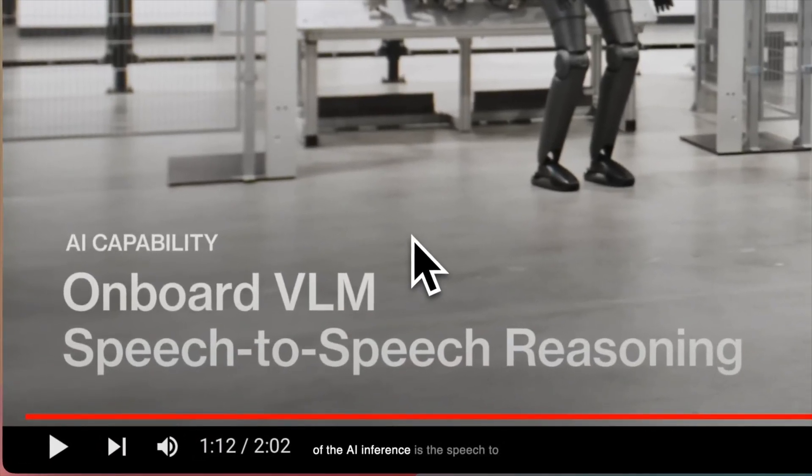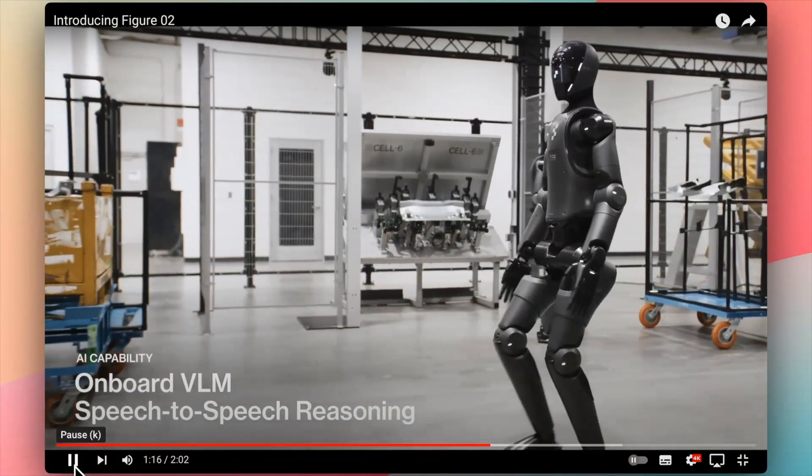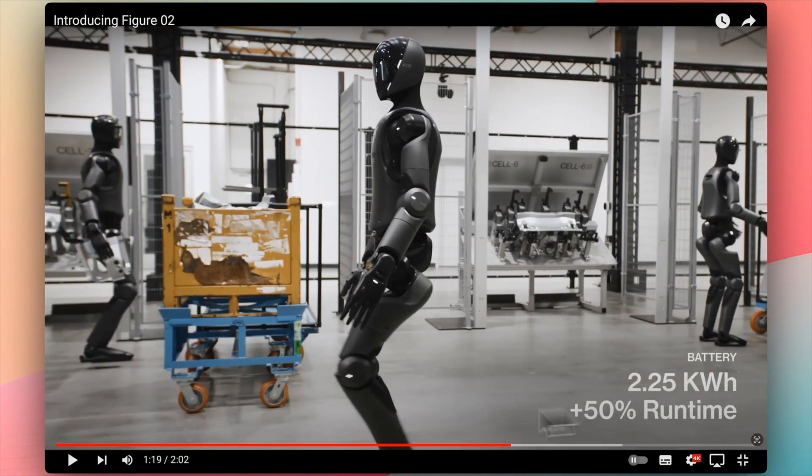One of the AI inference models is the speech-to-speech recognition model which is onboard. If it has an onboard speech-to-speech recognition model then it will be very fast. It also has a 2.25 kilowatt power source to run all of this inference.